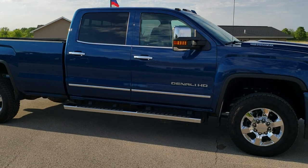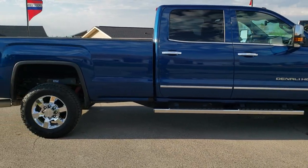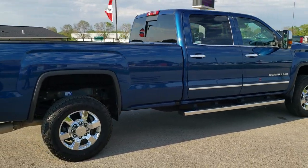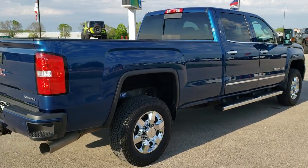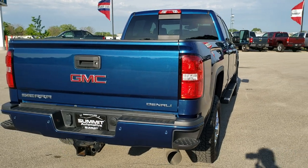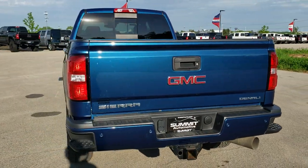This truck has the L5P 6.6 liter Duramax diesel which pumps out 445 horsepower. This truck has been fully safetied and inspected by our service shop, has a fresh oil and filter change, all the fluids have been checked and topped off, and this truck is 100% ready to go.